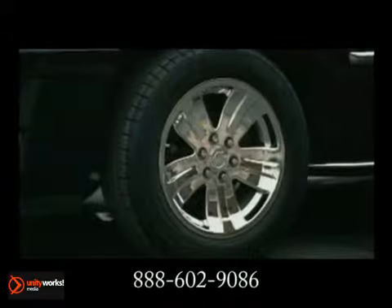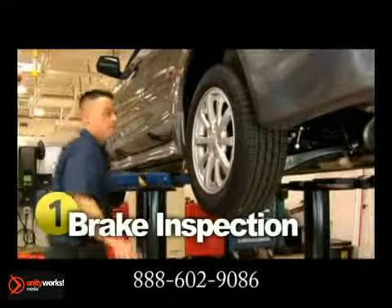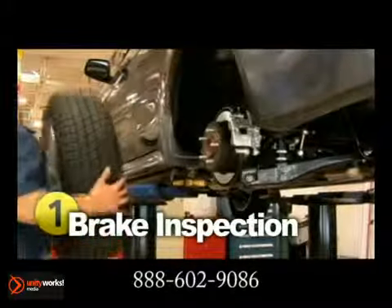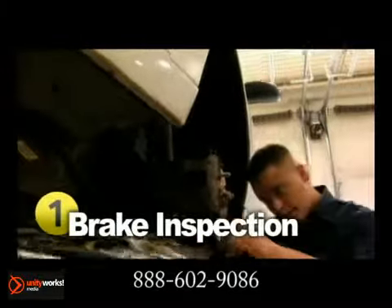Brakes are one of the most vital features on your car. When you go in for a brake inspection, a technician examines a number of things — for example, the master cylinder, wheel cylinder, brake lining, rotor, and drum. They also inspect the remaining thickness of your brake pads and check for any leaks.